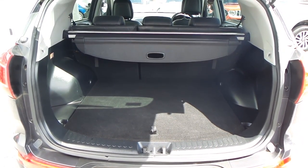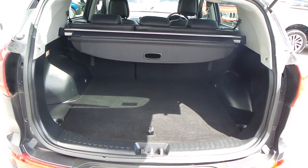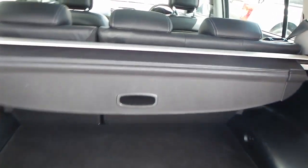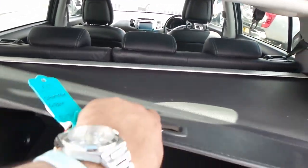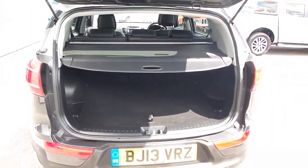As you can see the boot is very spacious. Also got 60-40 split rear seats, so if you need that bit more room it is available. You've got one of these flexible parcel shelves which kind of rolls out — it is easier with two hands. There you go, that's your parcel shelf.